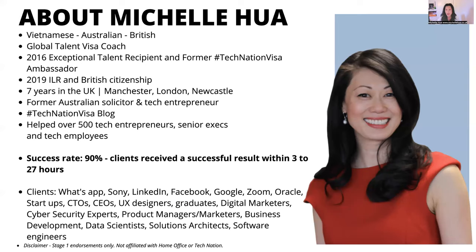Just a quick disclaimer: I only help with stage one endorsement. I'm not affiliated with the Home Office or Tech Nation. I used to be the ambassador for Tech Nation, but I'm no longer the ambassador — I'm just the UK Global Talent Visa coach helping people with their stage one endorsements.